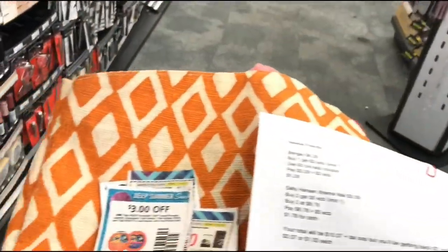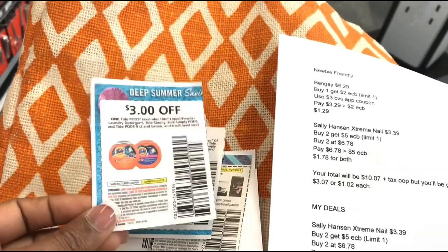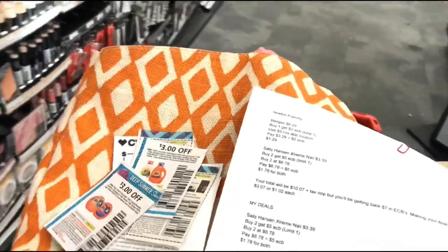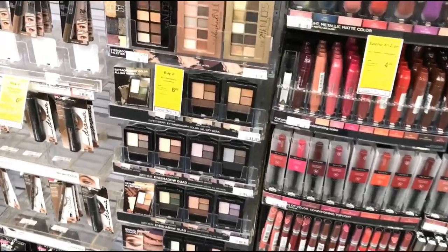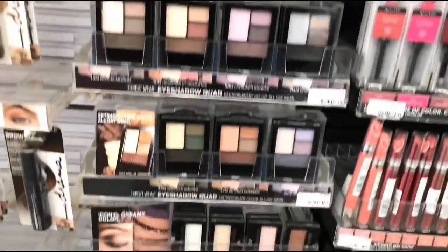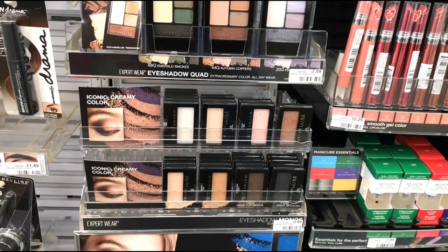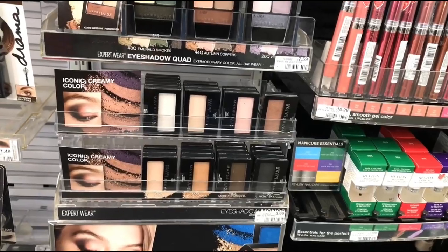I did not get the Tide coupons in my region — this came from the early P&G insert I got yesterday, so they came just in time. If you didn't get those Tide coupons in your region, we do have some on the CVS app as well. I'm not sure if there are any printables on the P&G website, but anyway, we're going to start off with the Maybelline.